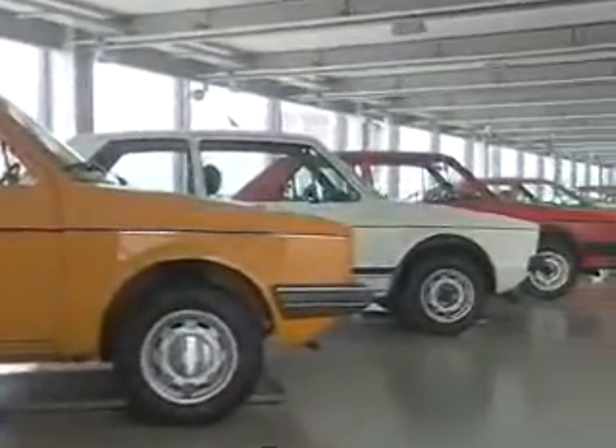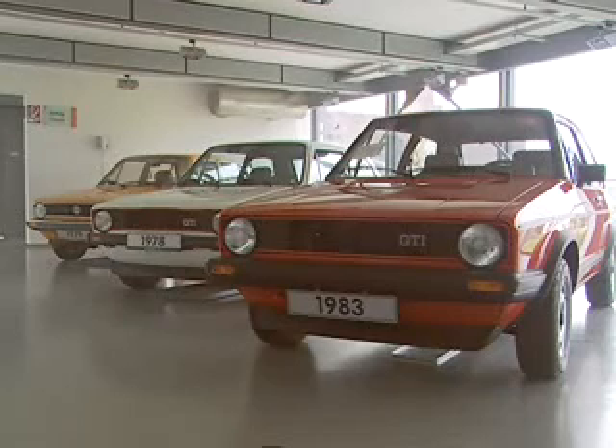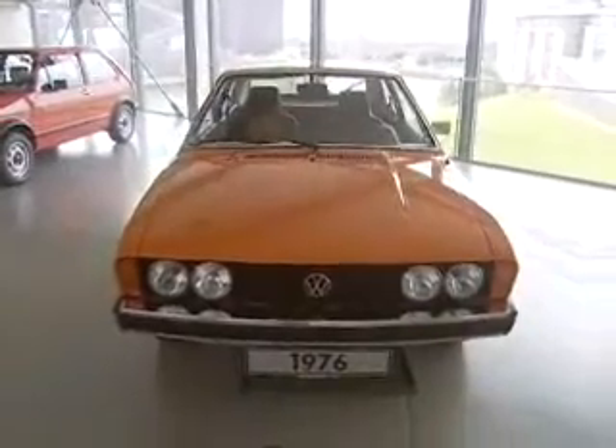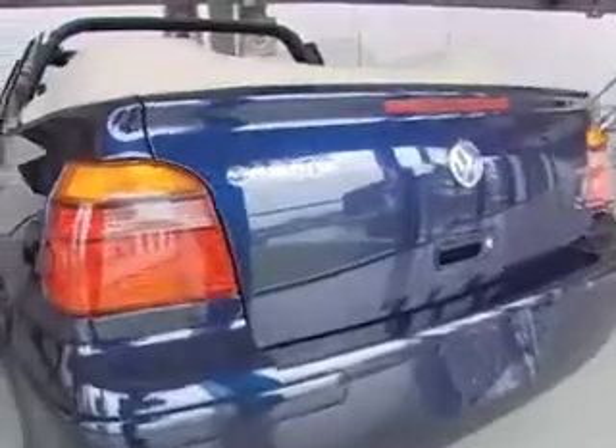On display was the very first Golf 1 as a four-door model, and the first and last Golf GTI in the first series. Also here, a Scirocco 1 — if you want to be picky, it was actually a Golf. And the second open-top version of the Golf.